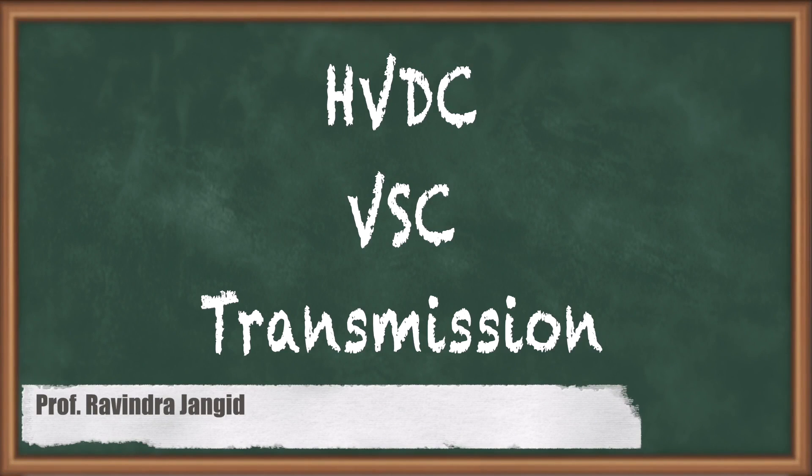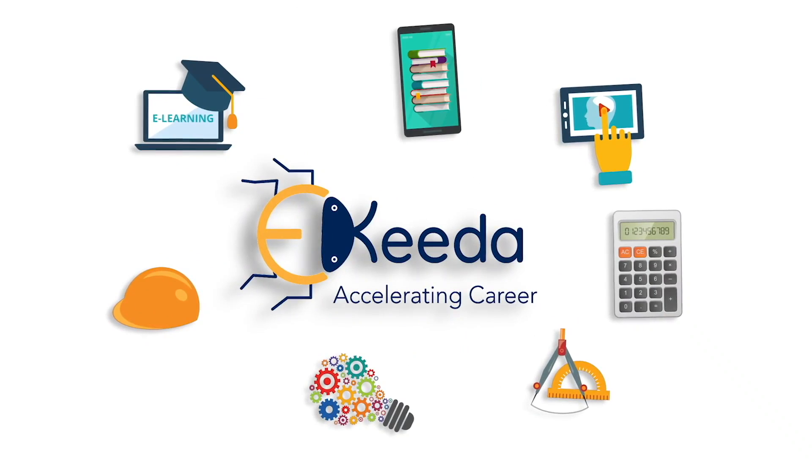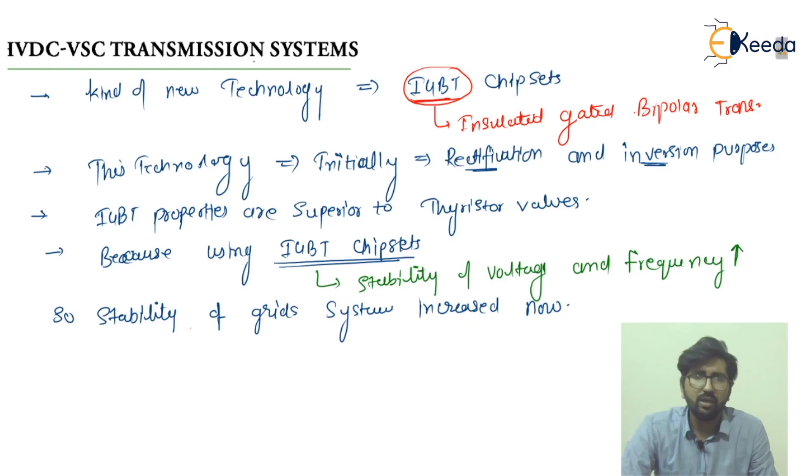Hello everyone, welcome to Ikeda platform. This is Ravin Jangr, your electrical faculty. In this video I'm going to discuss about the HVDC VSC transmission system, which is actually using a kind of new technology — the IGBT. We will discuss these points one by one.